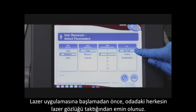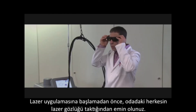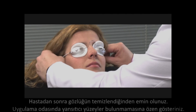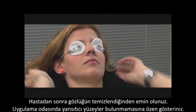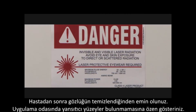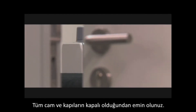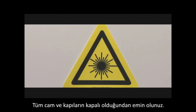Prior to pulsing the laser, make certain everyone in the room has the appropriate laser eye protection. Be certain that the eye protection has been cleaned between patients. Also be sure that the room is free of reflective surfaces, all windows are appropriately covered, and the door is closed with the appropriate signage.